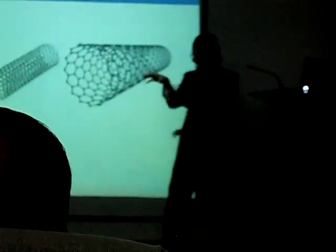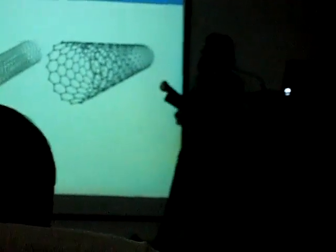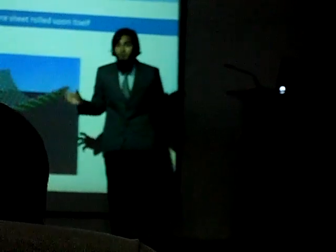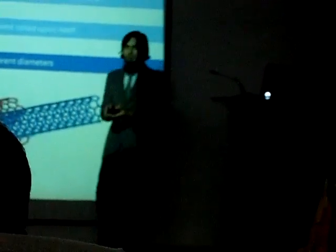To start with, carbon nanotubes are actually long cylindrical hollow tubes made out of carbon. Just like a previous presenter told you about the wonders of graphene — if you roll forward a graphene sheet, what you get is a carbon nanotube. Building upon that, carbon nanotubes can also be made in different diameters, small or big, but remember that all of this is actually on the nano scale.